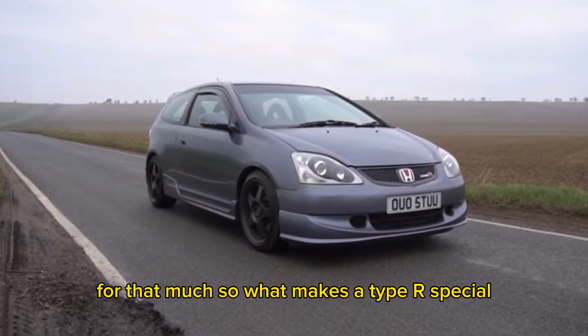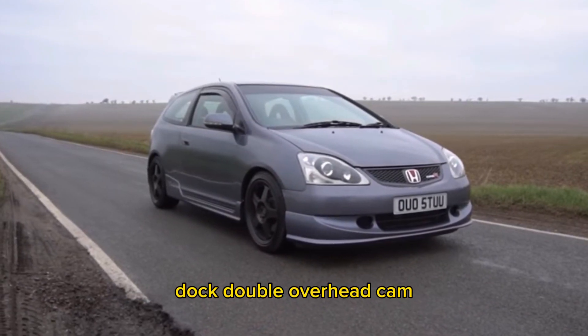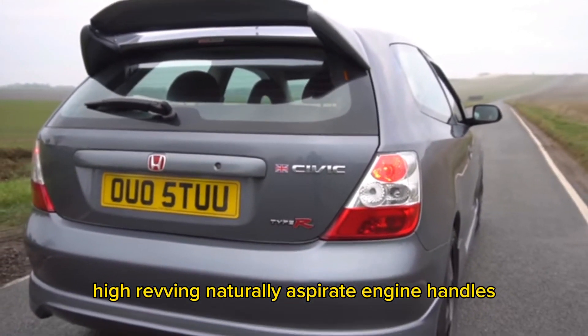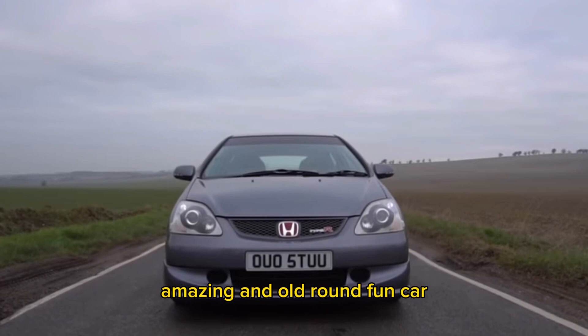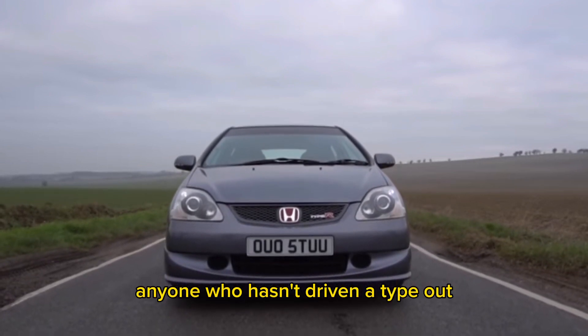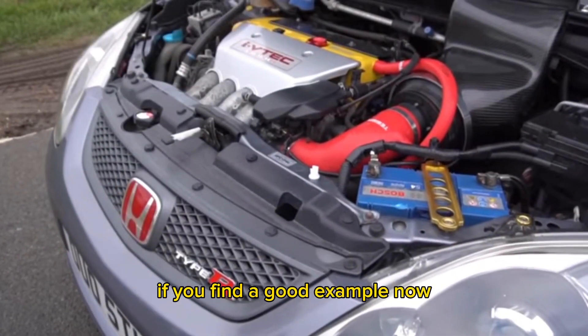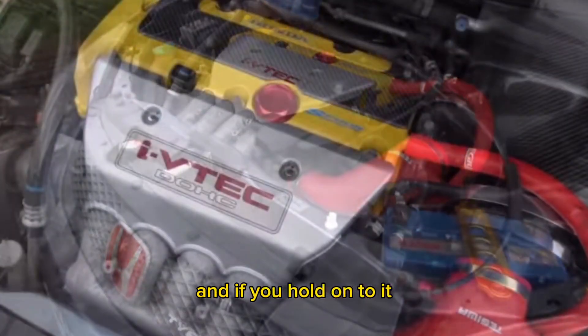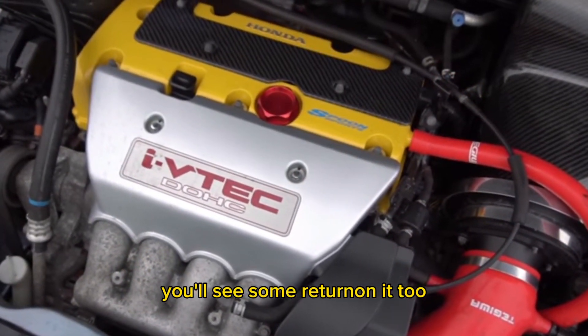So what makes a Type R special? Double overhead cam, lightweight, iconic design, high revving naturally aspirated engine, handles amazingly — an all-round fun car. Anyone who hasn't driven a Type R is really missing out. If you find a good example now, definitely snap it up. You can't lose your money, and if you hold on to it, you'll see some return on it too.